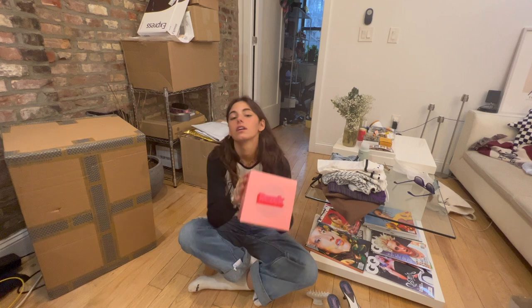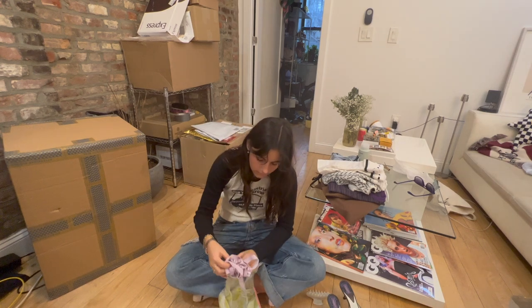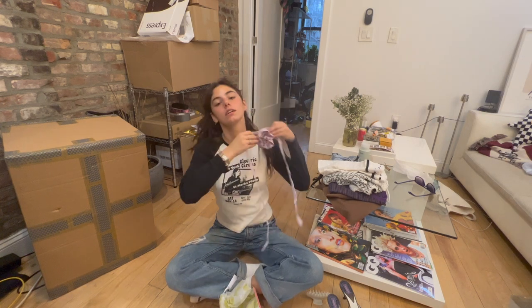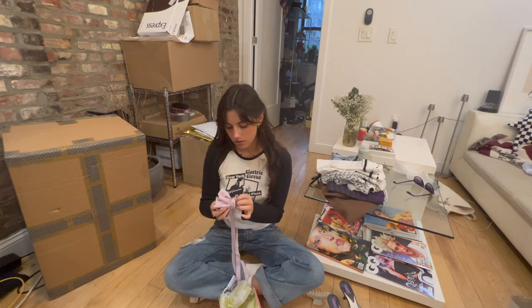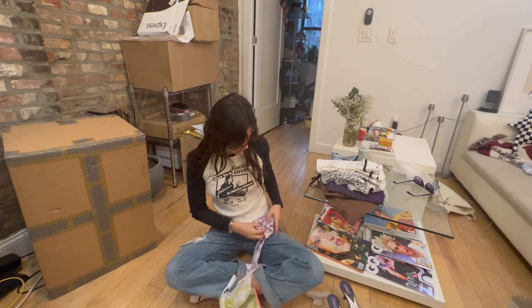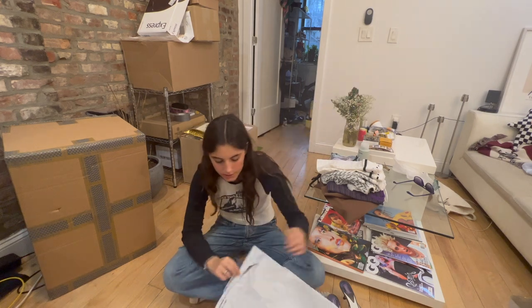Next package is from Rezek. So cute — I think it's a little necklace. I think you can also take this off and clip it on like your shirt or your skirt, which I think is more of my vibe. I'm excited to style that.